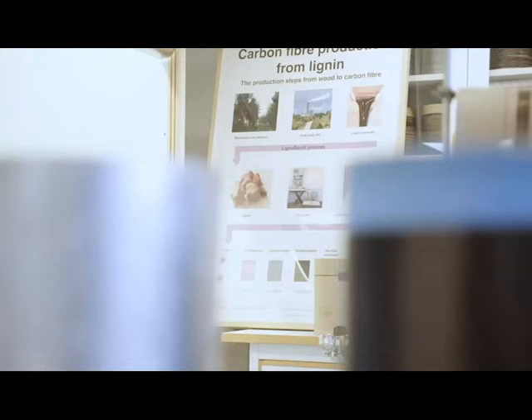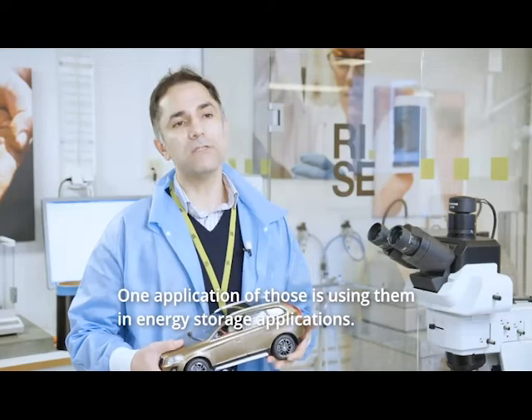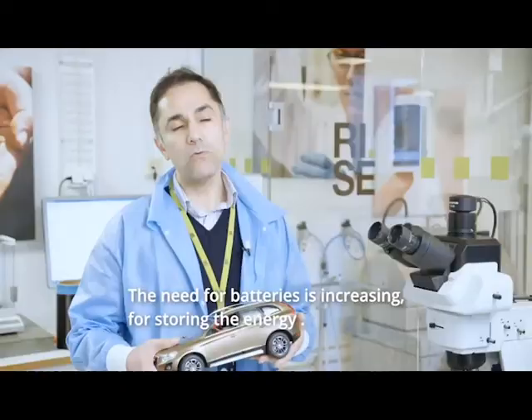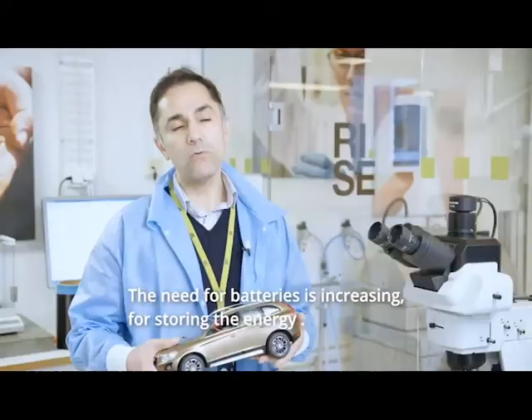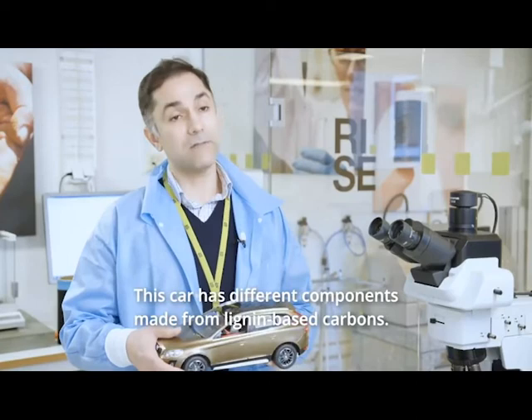One area we work on is carbonized materials from lignin. One application of carbonized material is in energy storage. The demand for energy is growing and the need for renewable sources and more efficient ways of storing energy is increasing. Here is a car we made as a demonstrator. In this car we have different components made from lignin-based carbons.